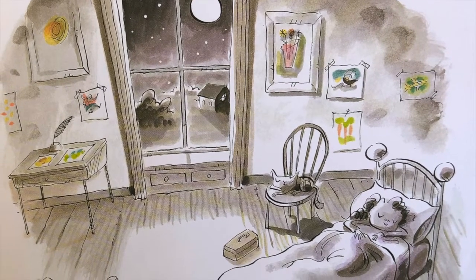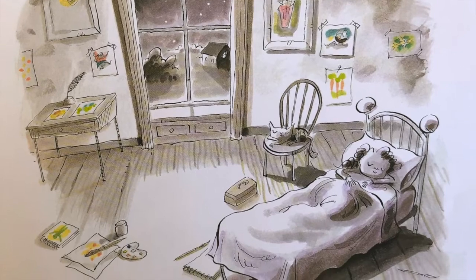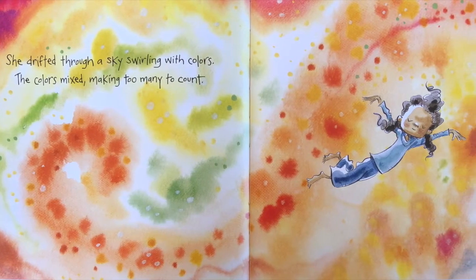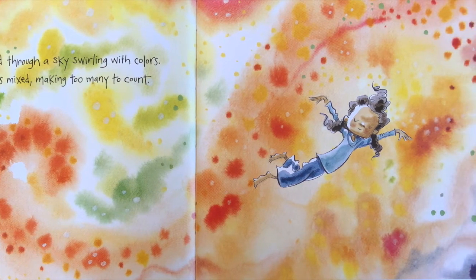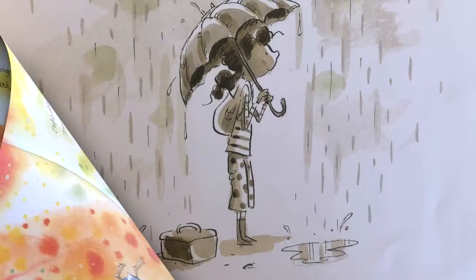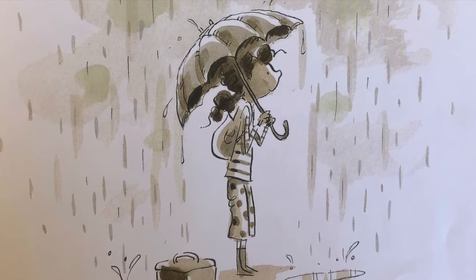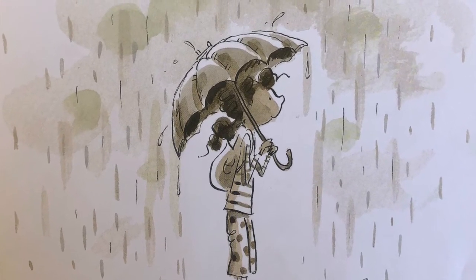That night, Marisol settled into a deep dream. She drifted through a sky swirling with colors. The colors mixed, making too many to count. In the morning, Marisol stood waiting for the bus in the rain. The sky was not blue. She smiled.